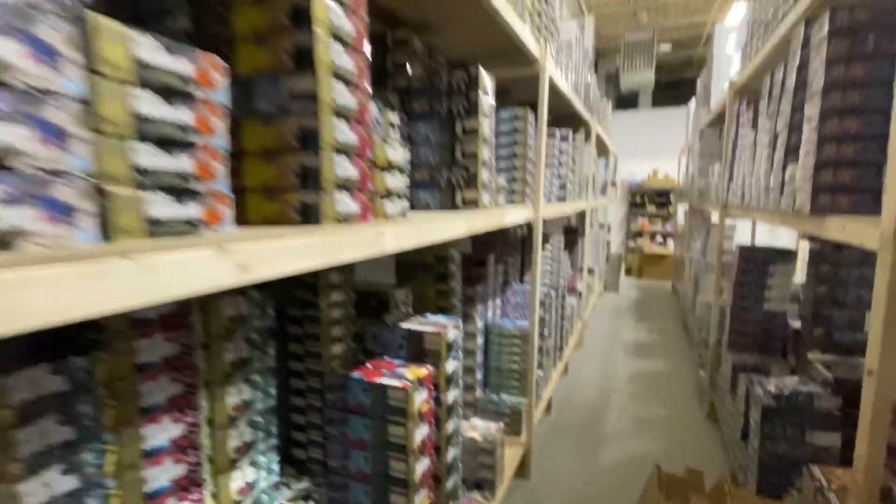I'm by myself today — just me, myself, and I. I went through the orders and a lot of people wanted to be in the video, so I put two and two together and here we are, making a video for you guys. Let's get started — we're going to package first and then clean this place up. I don't want to clean it first and then make a disaster while packaging.